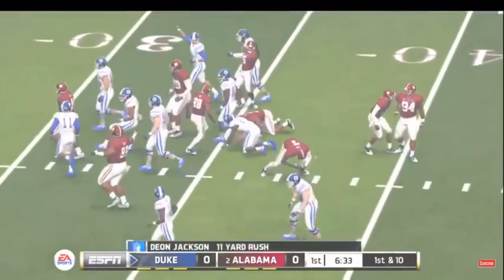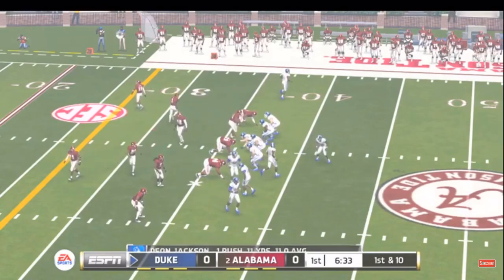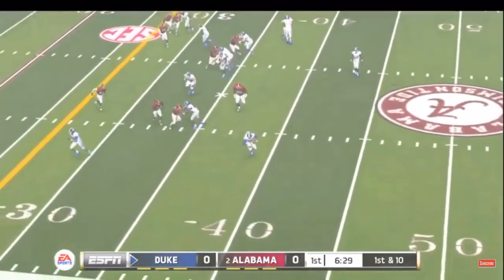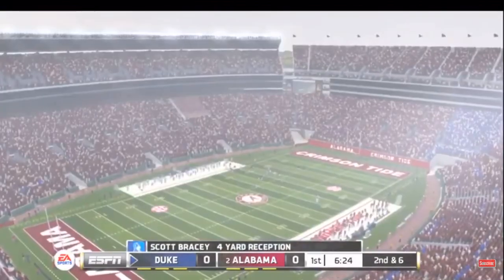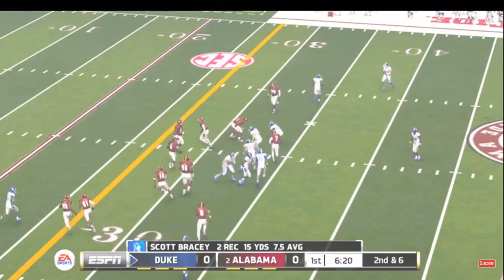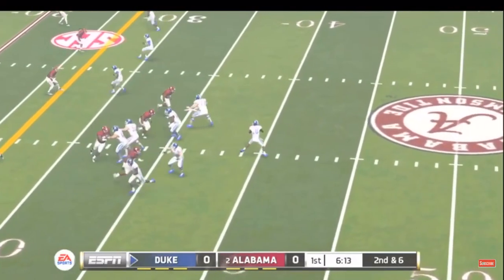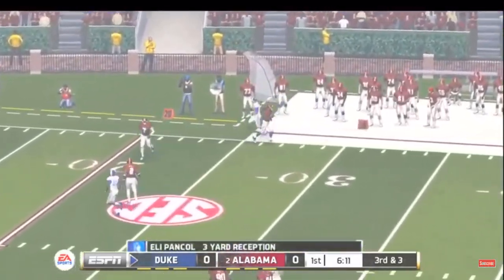Tackle at the 37-yard line. Quick throw to the receiver, and they make the stop at about the 33-yard line. He's out of bounds at the 30-yard line.